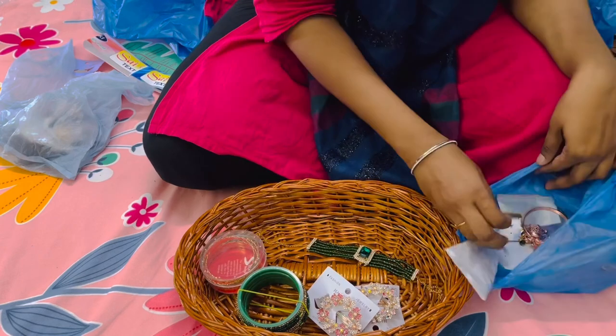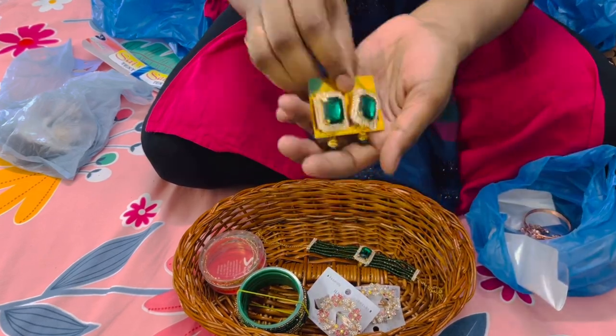I have a choker with two earrings — this set is for Rs. 160, and this one is for my green color dress.